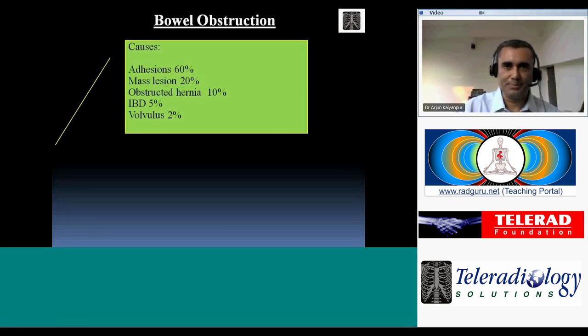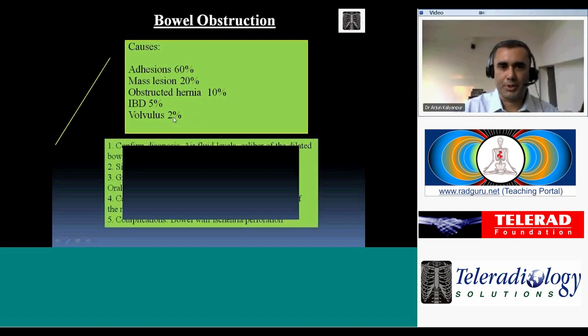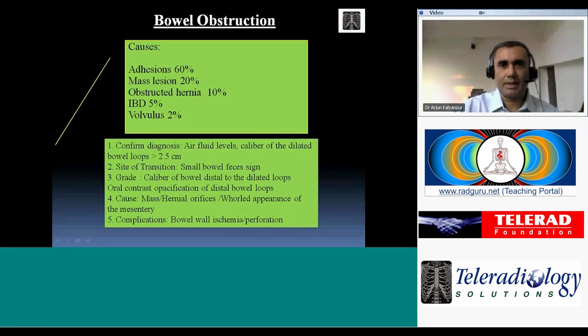Moving on to bowel obstruction — the commonest cause is adhesions, which is generally a diagnosis of exclusion on CT. We must always first exclude a mass, hernia, stricture, or volvulus as less common causes. Our role as radiologists is not complete until we have: confirmed the diagnosis, identified the site of transition, graded the obstruction, determined the cause, and assessed for complications such as bowel wall ischemia or perforation.